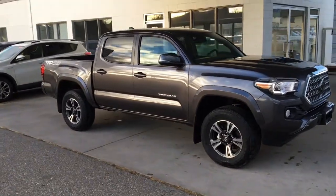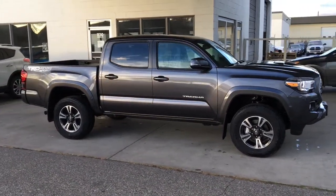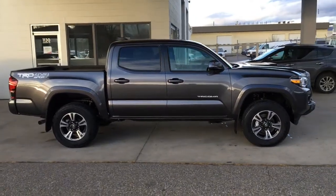With a sport tuned suspension, 17 inch alloy wheels, fender flares and a hood scoop, this great-looking magnetic grey Tacoma TRD Sport Double Cab is ready for work or play.